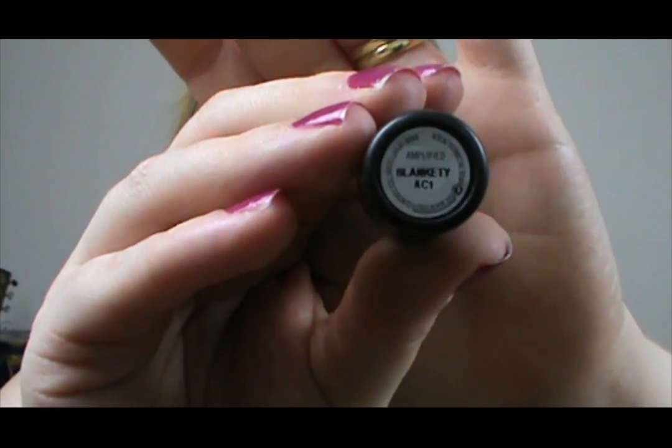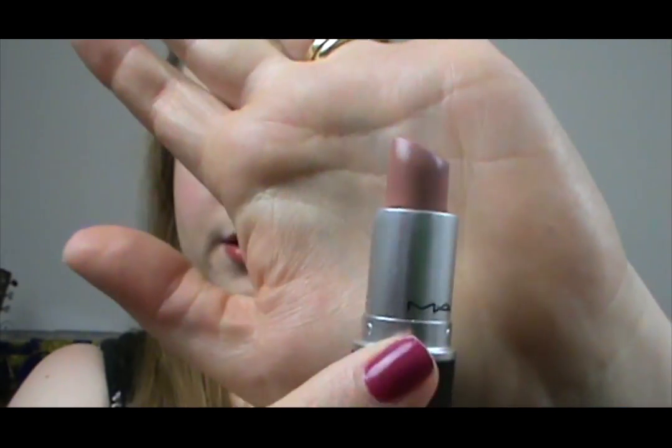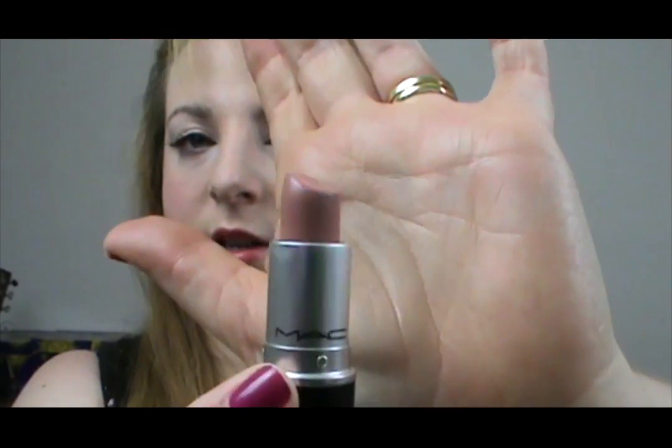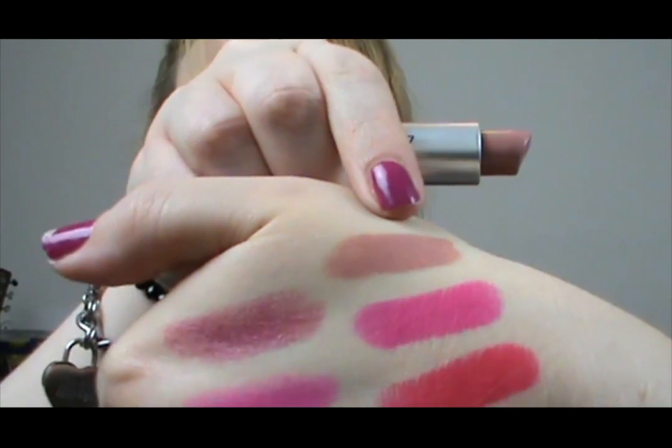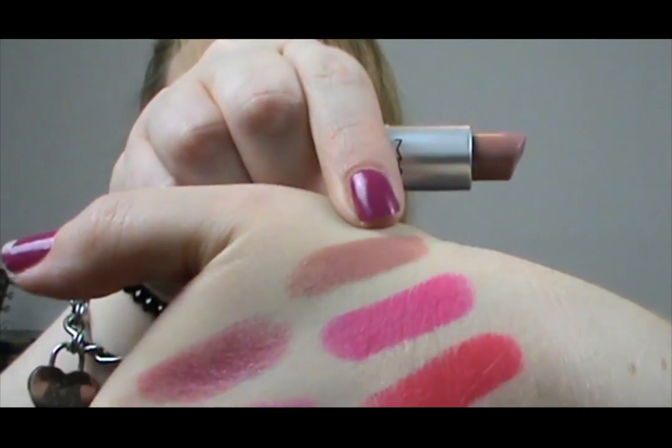The next one is Amplified in Blankety. This is one of my favourite sort of browny-toned neutrals — it is just so creamy and pigmented. I really love the Amplified finish; they're probably my second favourite finish because they're just so creamy and they last really well.